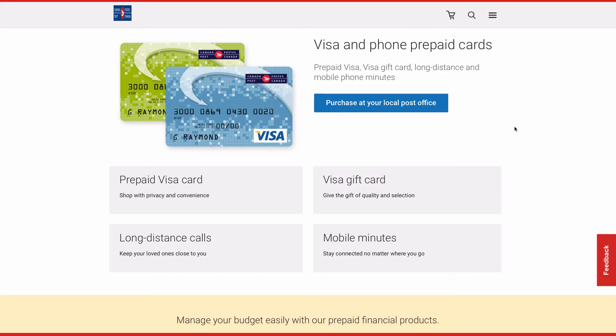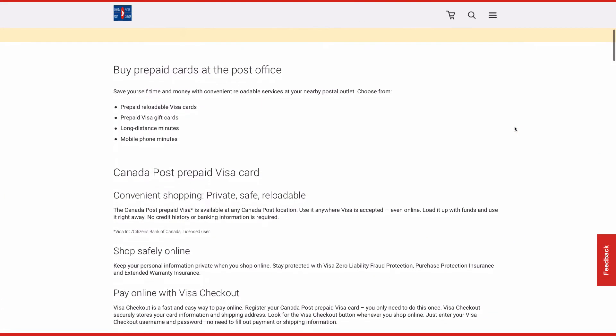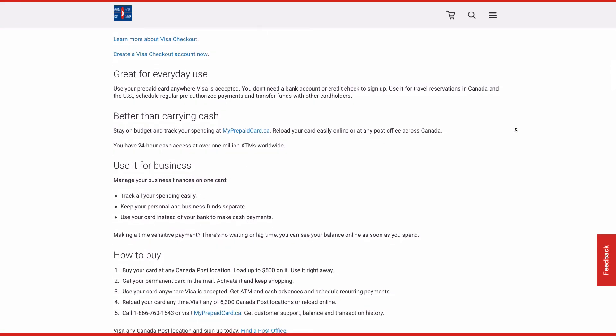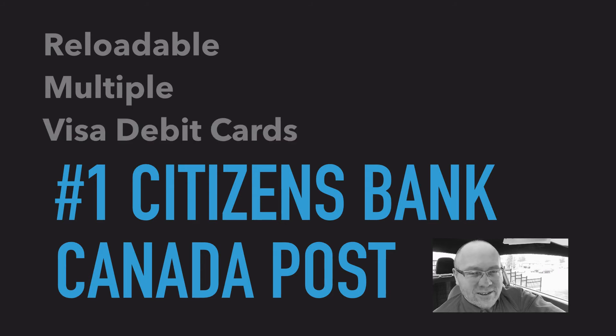There are many options available, but today I will share just these three that are available in a variety of countries. First, in Canada we have Citizens Bank. The Citizens Bank of Canada issues cards through Canada Post. They are reloadable and you can get as many of them as you like. Funds do not expire — even though they have an expiry date, you can easily transfer to a new number. It is essentially a Visa debit card that you can use anywhere in the world as well as online, and it is tied to the address you registered it to. You can even register to a mailbox-only address if you wish to keep your real address unknown to vendors.